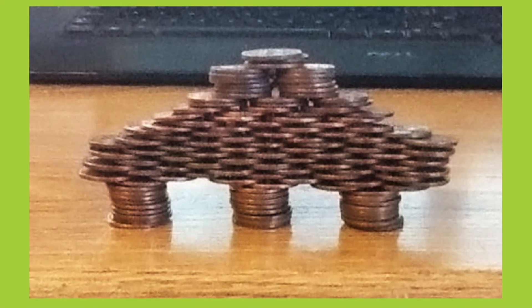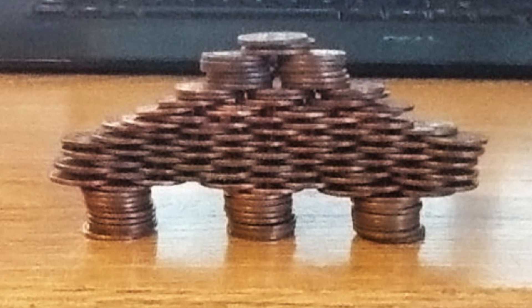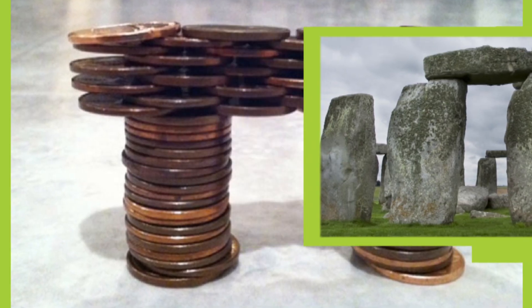Now let me tell you, we got some amazing design submissions. Like this one from Abisha — her design almost looks like a pyramid supported by three columns. Check out this design from Kyla, which kind of reminds me of Stonehenge in England. Now to pull that off, you have to do a lot of very careful stacking.